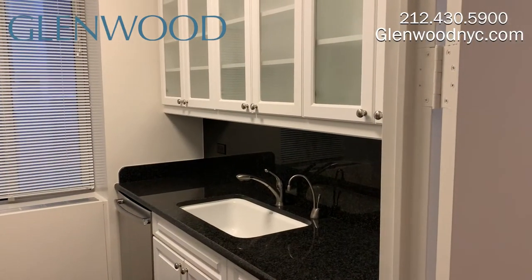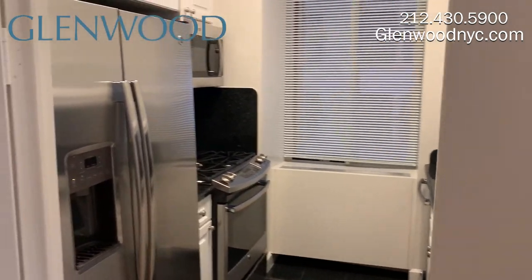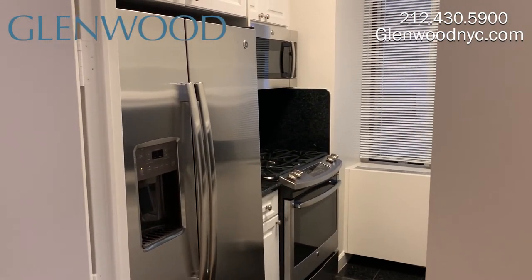This windowed kitchen comes complete with a garbage disposal, instant hot water, filtered water, and sleek stainless steel appliances.